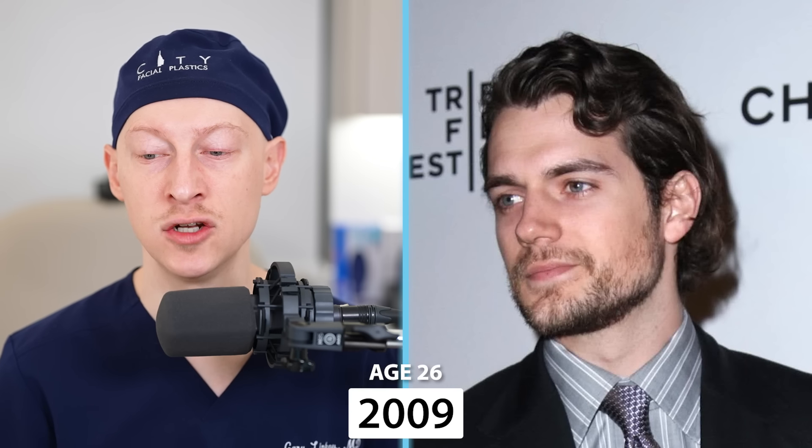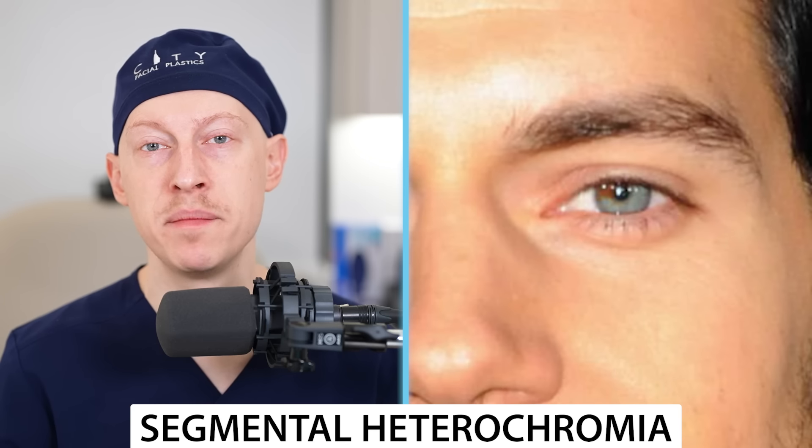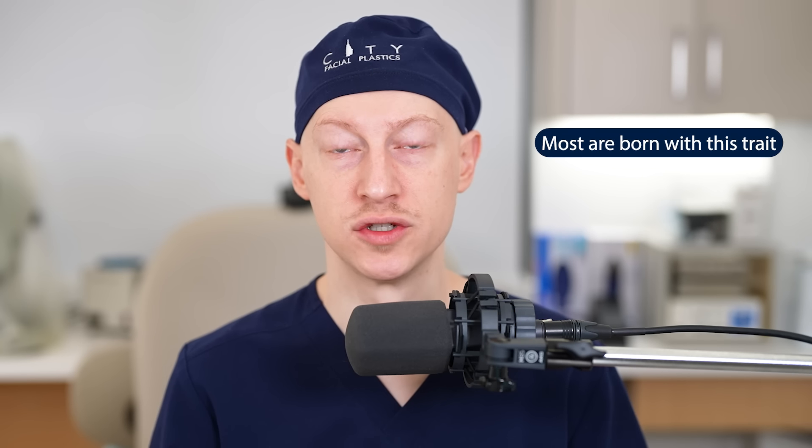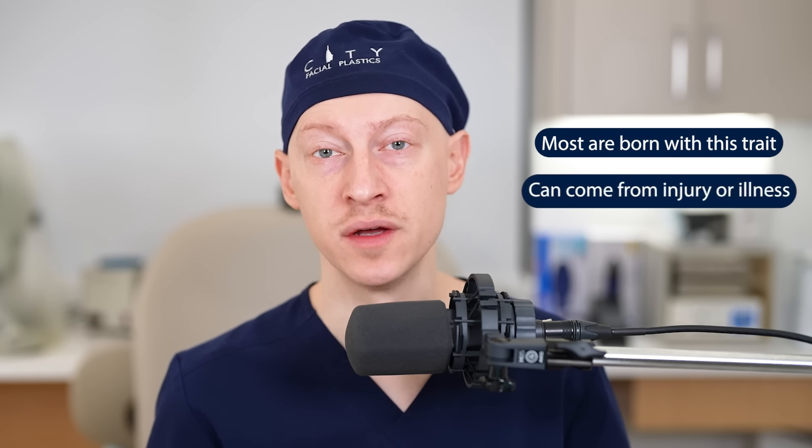In 2009, at the age of 26, I see no change. In 2011, at the age of 28, I wanted to point out that Henry's eyes are not the same — he has what's called segmental heterochromia. You can see a patch of brown in his left iris, but otherwise his eyes are blue. This phenomenon is much more common in cats and dogs but rare in humans; most people are born with it, though some can develop it from injury or illness.